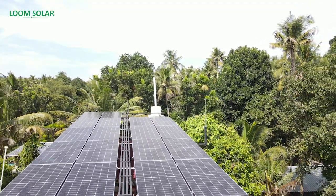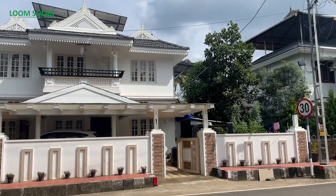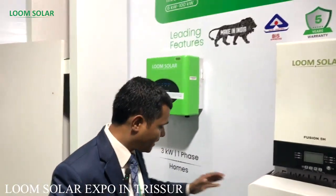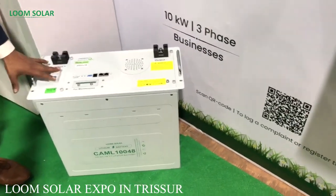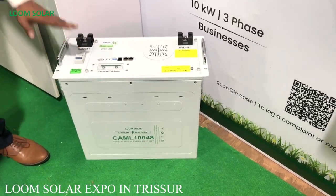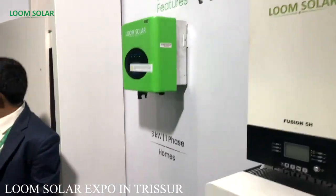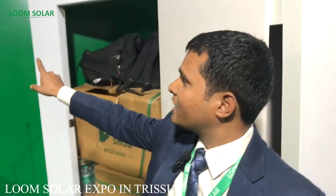When the solar panel is installed with the latest technology, it needs an inverter and battery. In Kerala, people typically use 4 to 10 units. This is a latest technology battery — fast charging and space saving. The features include fast charging, long life, no maintenance, IP55 protection, and BMS battery management system.